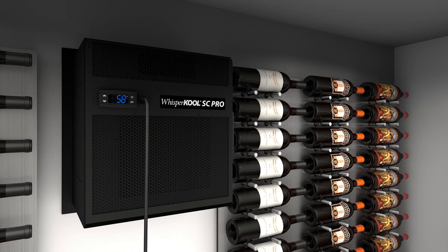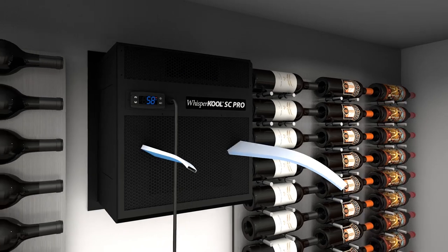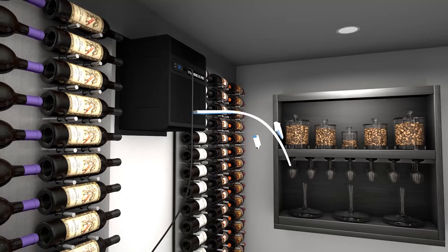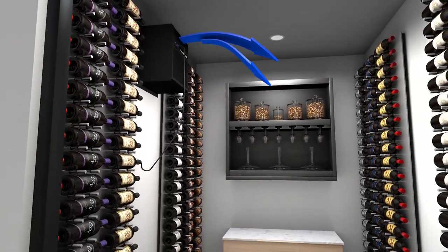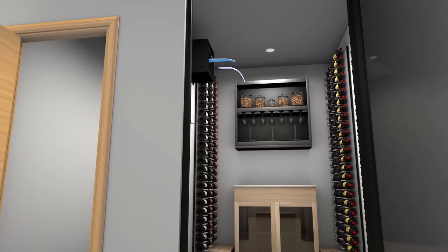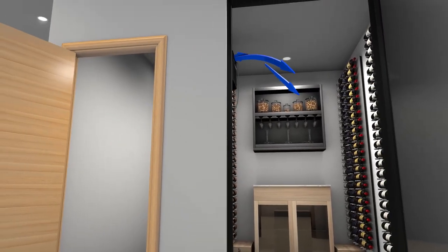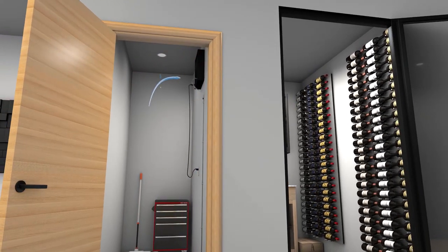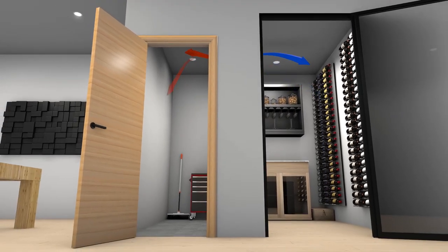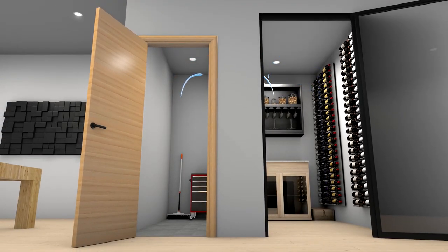Without proper ventilation for the environment on the condenser side of the unit, the lifespan of the cooling system will decrease drastically. HVAC cooling units generate a large amount of heat. Our cooling systems are designed to cool the air in the cellar while simultaneously exhausting heat into the adjacent room. As the unit cools the cellar by absorbing heat from the air, the condenser must eject the heat created during operation.